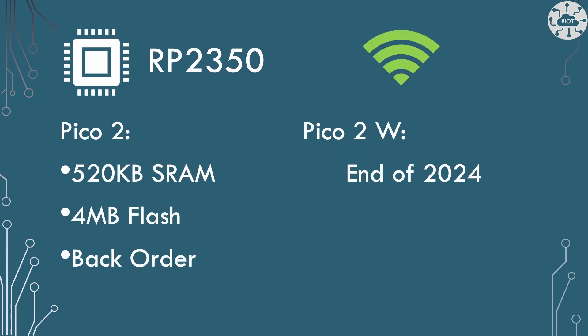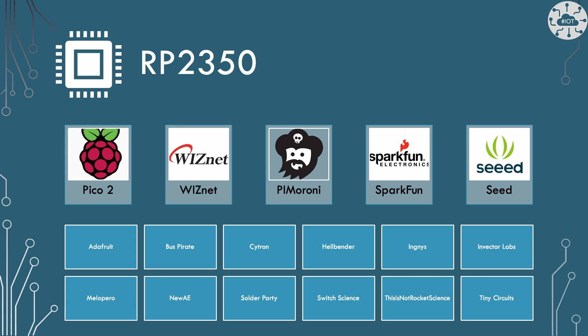The new Pico 2 board will have 520 kilobytes of SRAM and 4MB of flash. I can only find it on back order in the UK at the moment, but other RP2350 boards are already available. Raspberry Pi has also promised a Pico 2W with Wi-Fi capability by end of the year — though that may mean available to order rather than in hand. Third party RP2350 board manufacturers are quite extensive; I already have one or two on order and will bring you my experience with them very soon.